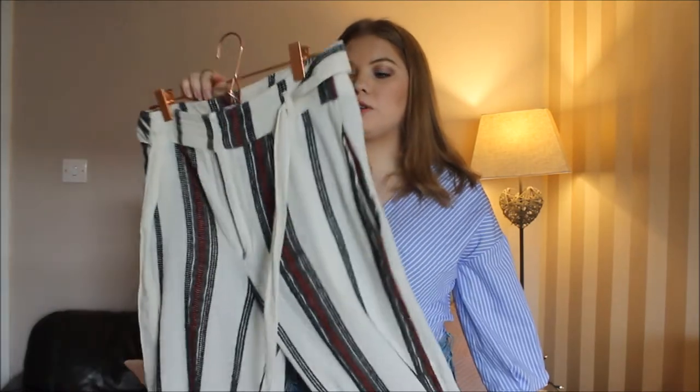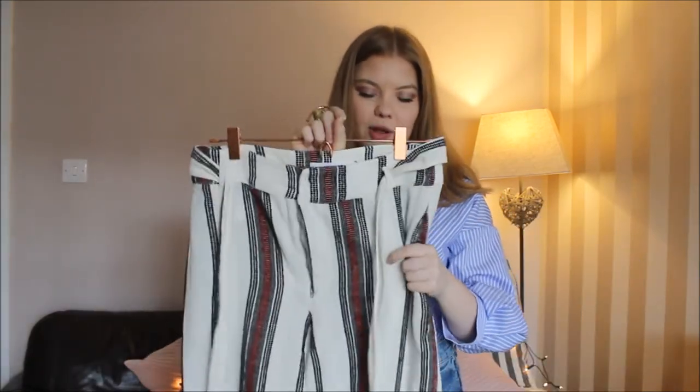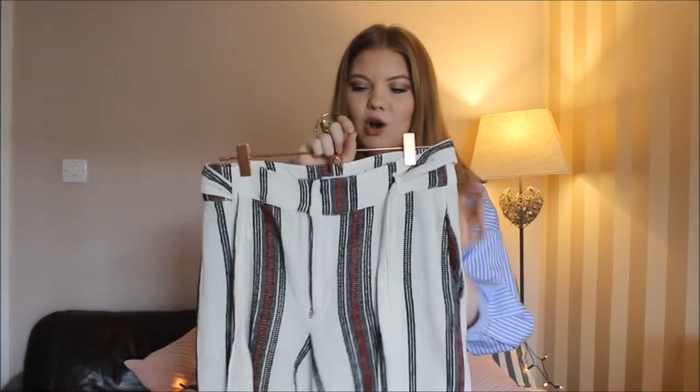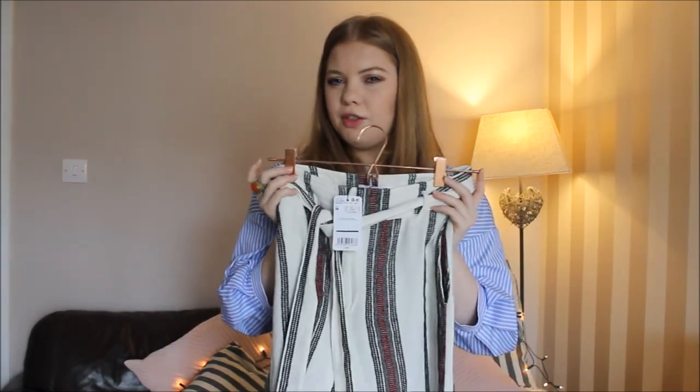The second pair of printed trousers are from Mango, which I am having a complete love affair with right now. These ones are high-waisted with a tie at the waist, going down into a culotte style — quite wide, sitting at that awkward length that's not quite at your feet but not quite at your ankle. They have a real boho feel about them — quite Isabelle Marant inspired. I've already seen these on quite a few bloggers in the last couple of weeks. These were about £40.